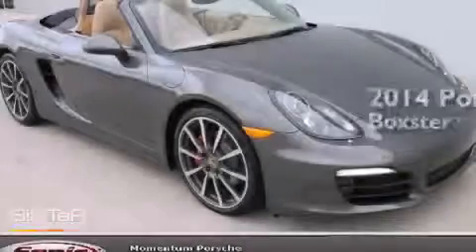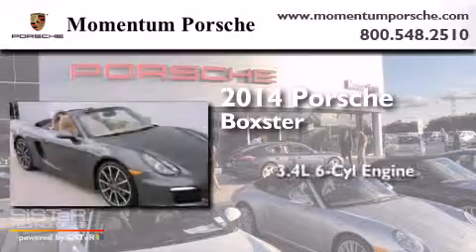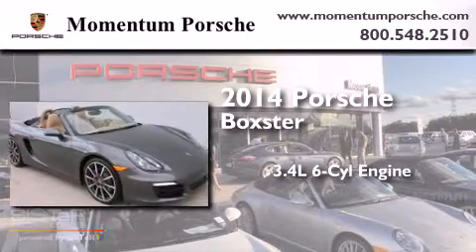This is a brand new 2014 Porsche Boxster. It has a 3.4-liter six-cylinder engine and an automatic transmission.